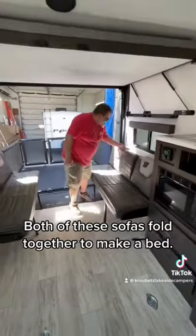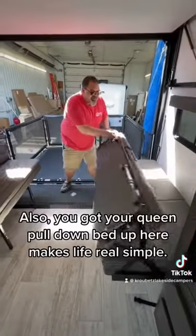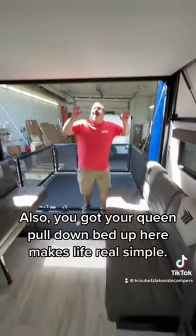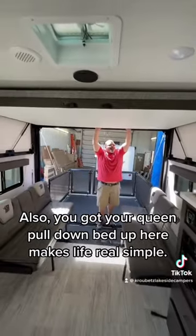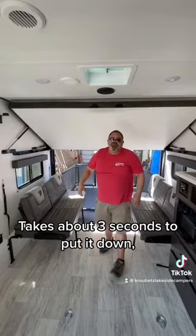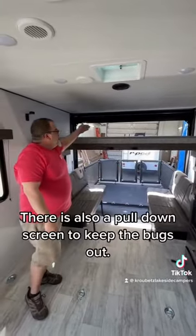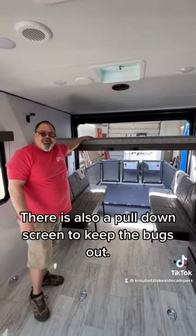We do have plenty of sleeping — both of these sofas fold together to make a bed. And you also got your clean pull-down bed up here, makes life real simple, takes about three seconds to put it down, now you have room for the kids. There is also a pull-down screen to keep the bugs out.